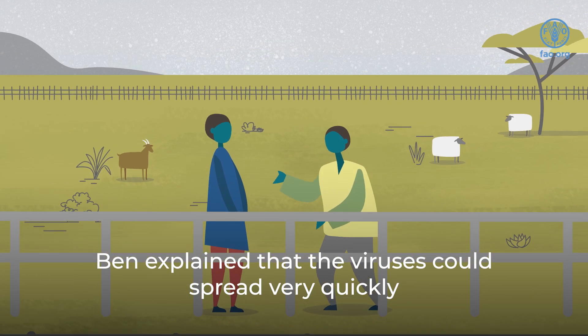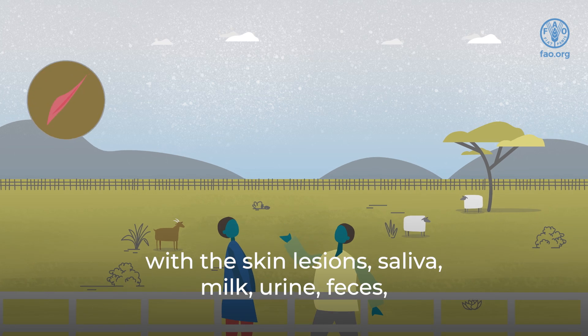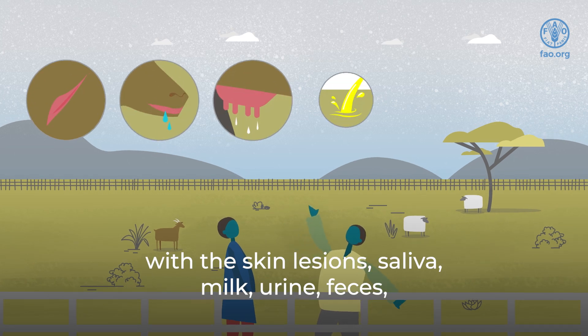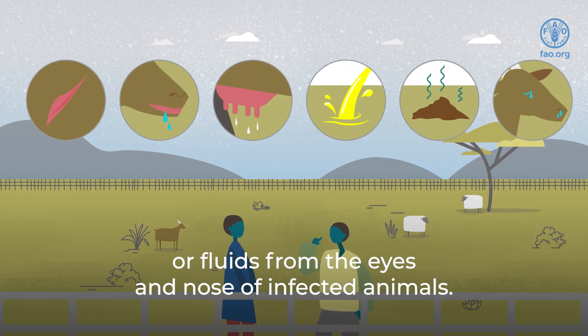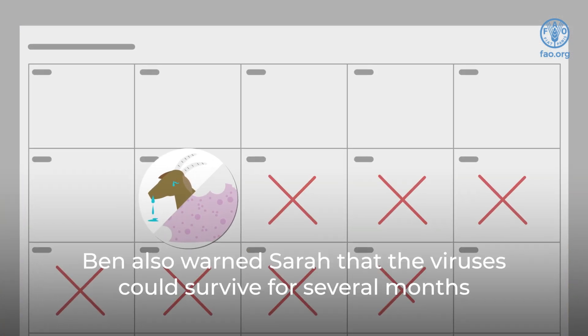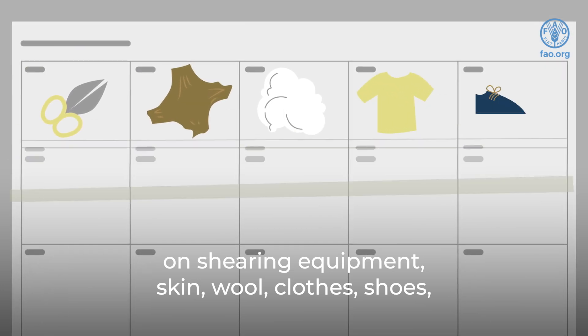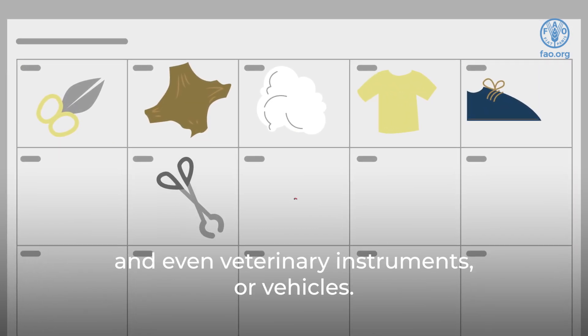Ben explained that the viruses could spread very quickly if healthy animals came into contact with the skin lesions, saliva, milk, urine, feces, or fluids from the eyes and nose of infected animals. Ben also warned Sarah that the viruses could survive for several months on shearing equipment, skin, wool, clothes, shoes, and even veterinary instruments or vehicles.